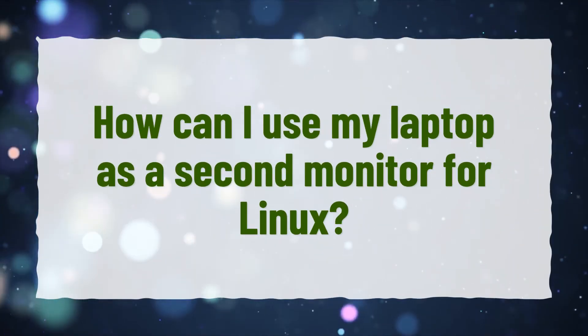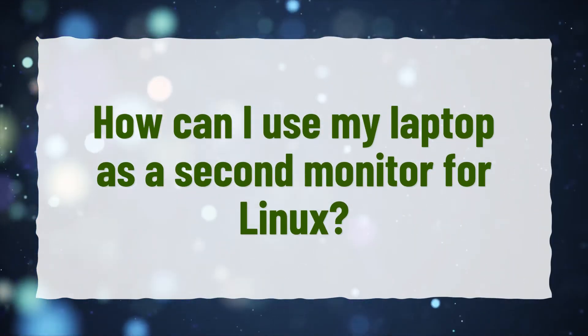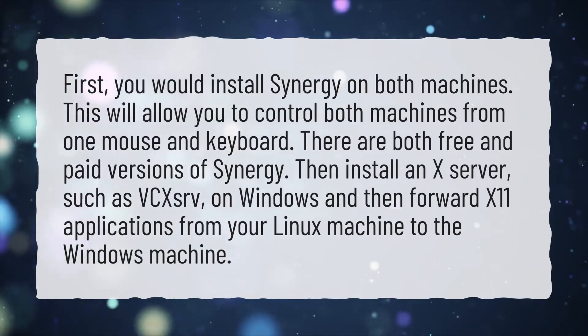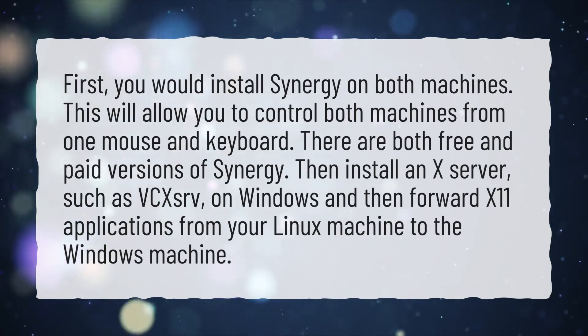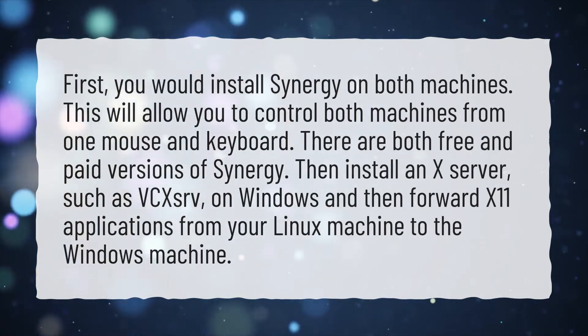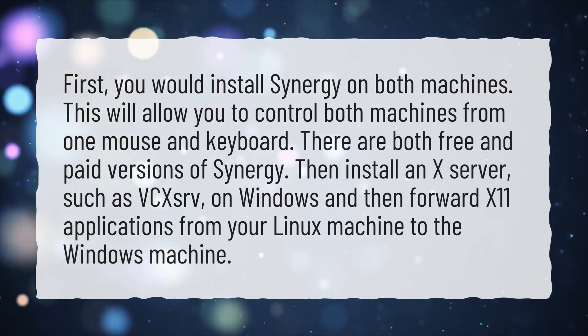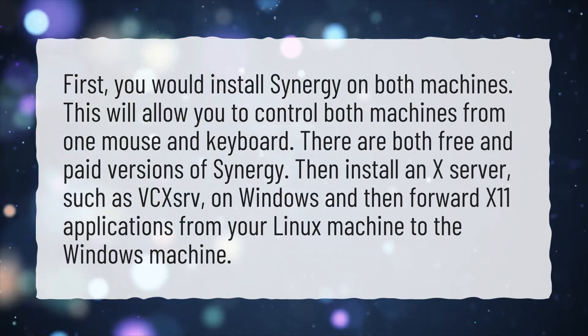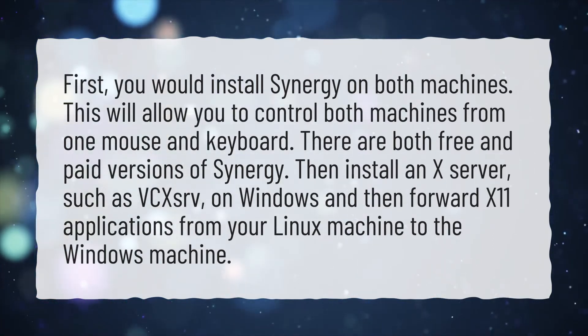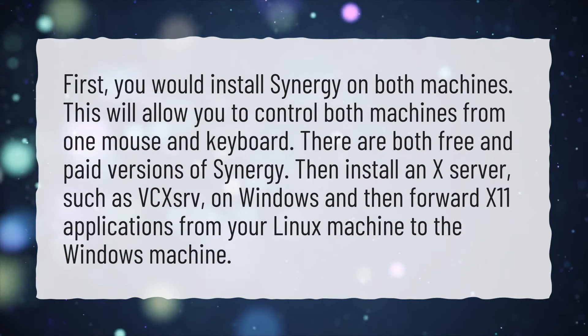How can I use my laptop as a second monitor for Linux? First, you would install Synergy on both machines. This will allow you to control both machines from one mouse and keyboard. There are both free and paid versions of Synergy. Then install an X server, such as VCXSRV, on Windows, and then forward X11 applications from your Linux machine to the Windows machine.